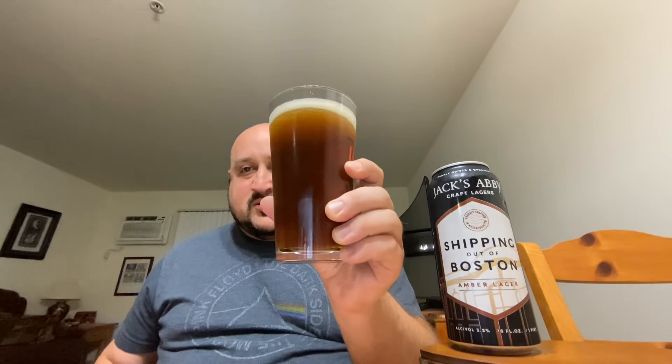It doesn't smell boozy at all, which you wouldn't expect at 5.3% — it's a pretty light beer. Looks like a winner, smells like a winner. So without further ado, let's get into this brew.